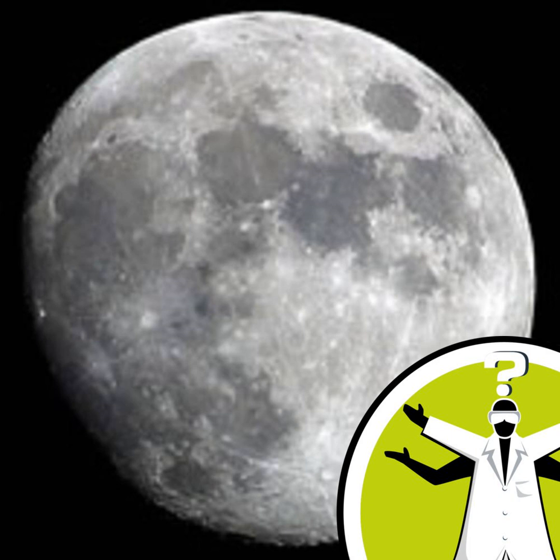Hello and welcome to Question of the Week from the Naked Scientists with me, Diana O'Carroll. This week: to howl or not to howl?